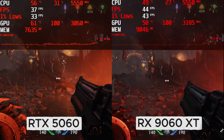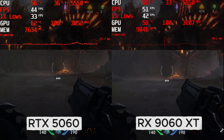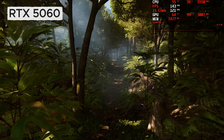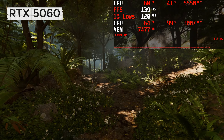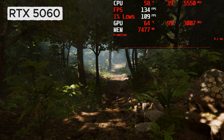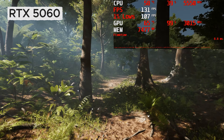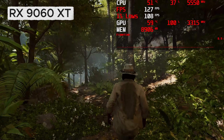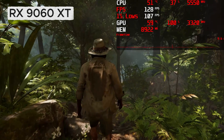I have a 16GB RTX 5060 Ti coming and I will retest all of these games in another video. Checking out Indiana Jones, I decided to cut the 5060 some slack, even at 4K with low settings, DLSS and frame generation. High frame rates are possible, but just look at that VRAM usage — this is really pushing the RTX 5060 to its limit. The game felt really smooth even at 4K with the right optimized settings, but the 9060XT was notably smoother at both 1440p and 4K.